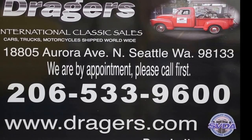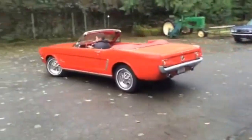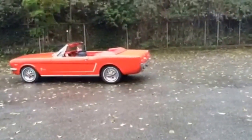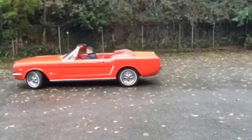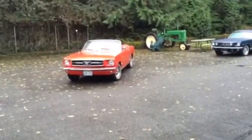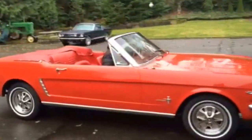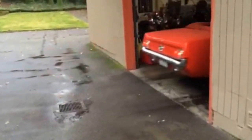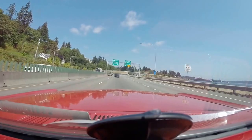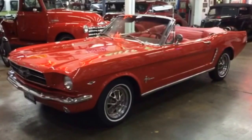This video is brought to you by Drager's Classics. Welcome to Drager's Clubhouse in Seattle, Washington.